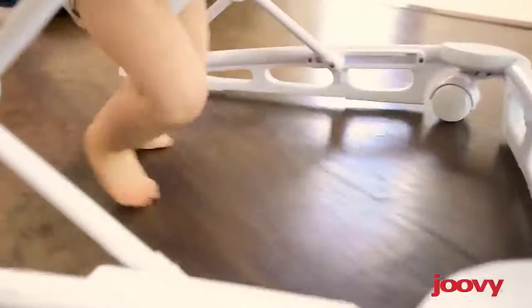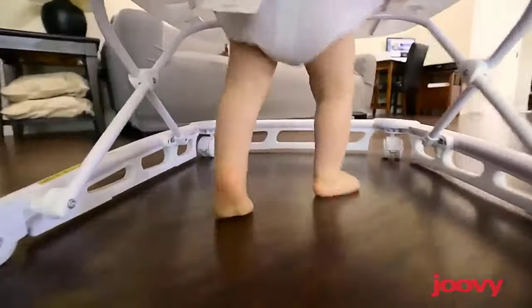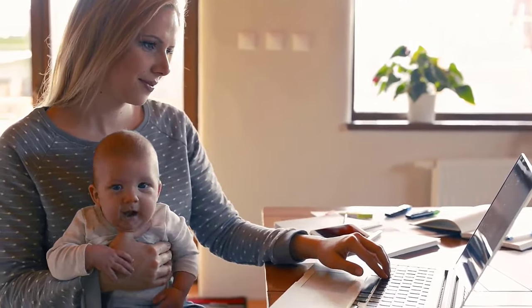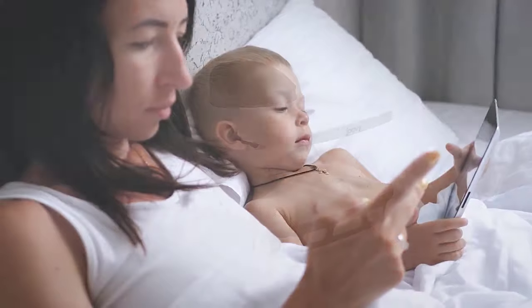Walkers help your child exercise, learn, and develop physically and mentally, even if your child isn't ready to walk solo yet. Walkers give them freedom to explore your house and take the next step toward growing up. To help you find the best baby walkers, we have tested and selected five best baby walkers which are most recommended by users and field experts. If you like any of them, you can buy through the link in the description.